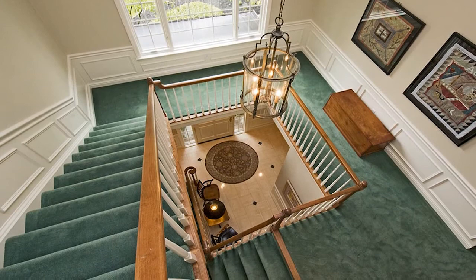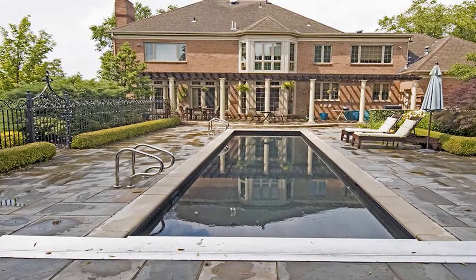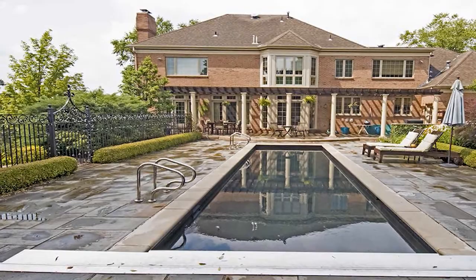A pergola shades a stone patio with a built-in gas grill, and a wrought iron fence encloses an in-ground pool with automatic cover, a heated spa, and a 15-foot-tall brick fireplace. Only after a complete tour with host Jim Kelly will you fully appreciate all this home has to offer.